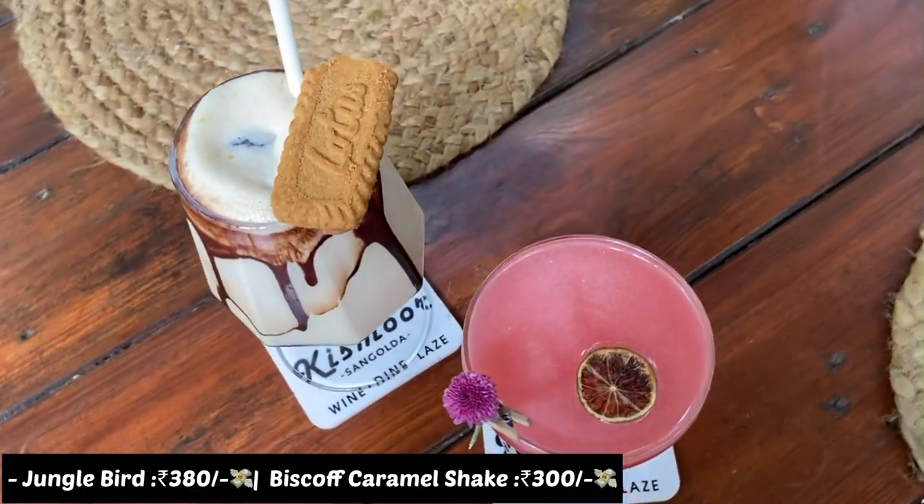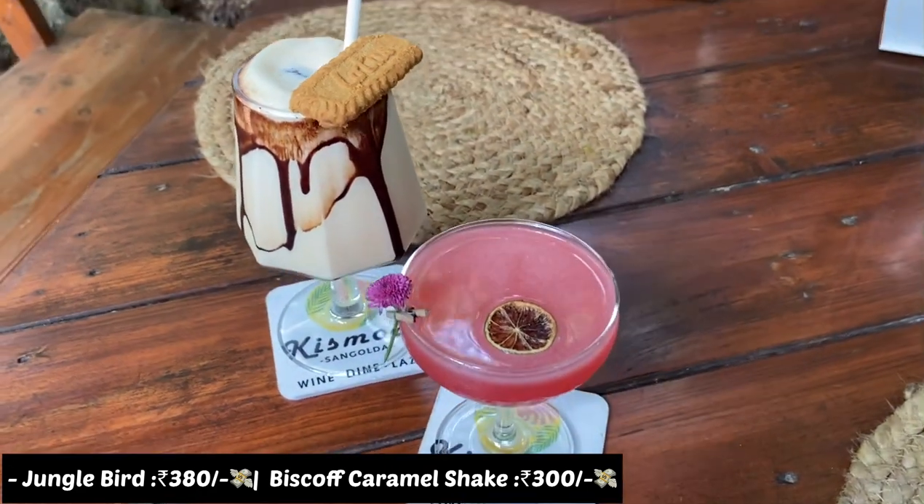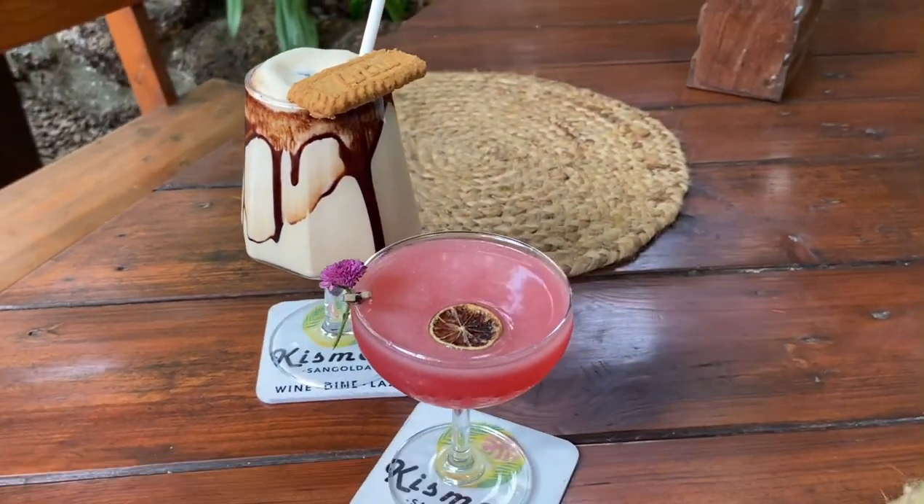I tried two drinks — one is the Jungle Bird cocktail and the other one is the Biscoff caramel shake. Both drinks are very delicious. The Jungle Bird is vodka based and the Biscoff caramel shake is on the sweeter side and very delicious.